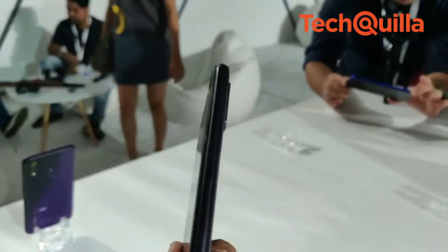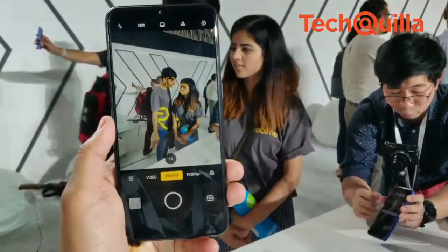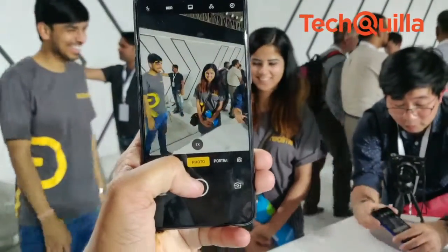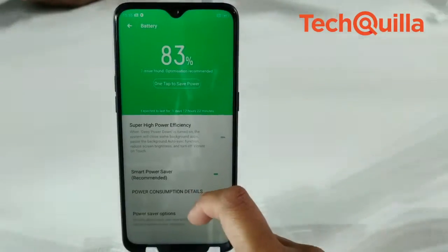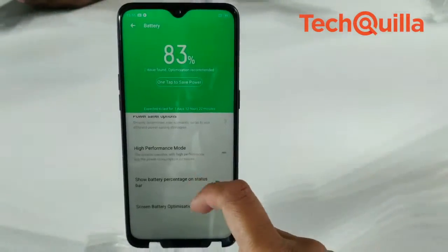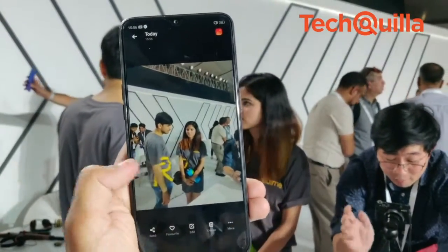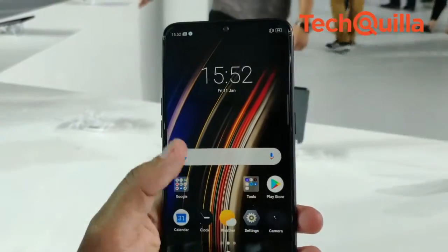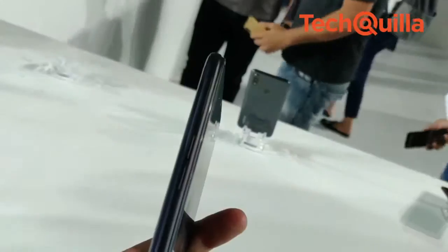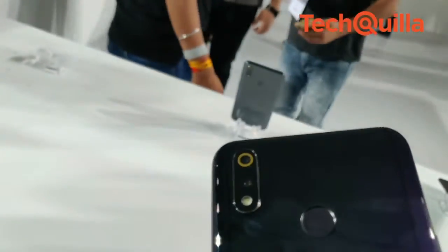Built on a 10nm process, the Realme 3 Pro features a Snapdragon 710 chipset, promising more efficiency with advanced 3D image rendering. The phone features VOOC 3.0 flash charge, a hefty 4045 mAh battery, and 960 frames per second super slow motion video recording. It comes with an FHD+ dewdrop full screen with a 90.8 per cent screen-to-body ratio and a 16MP plus 5MP primary camera setup.